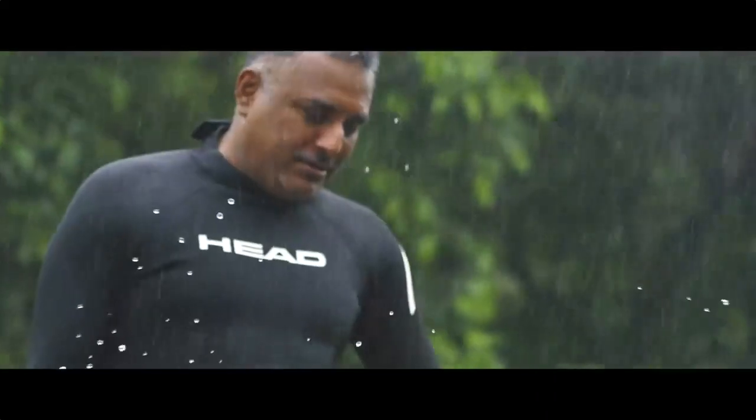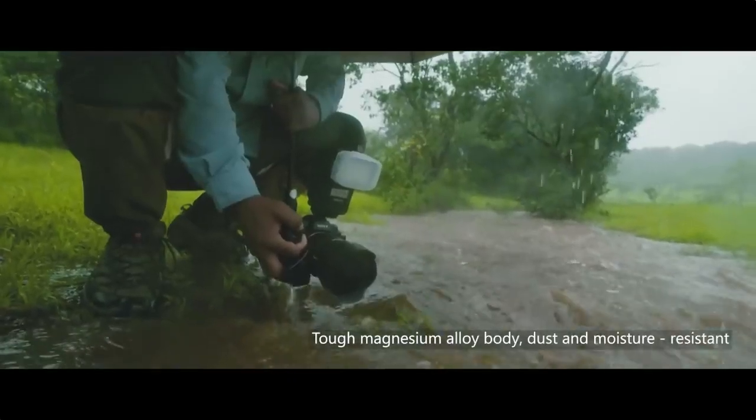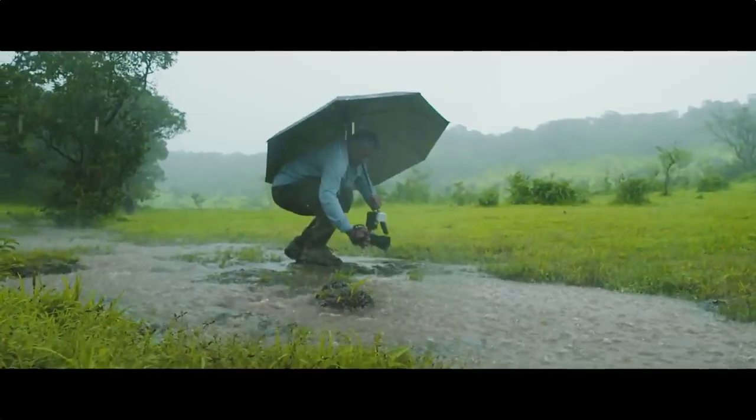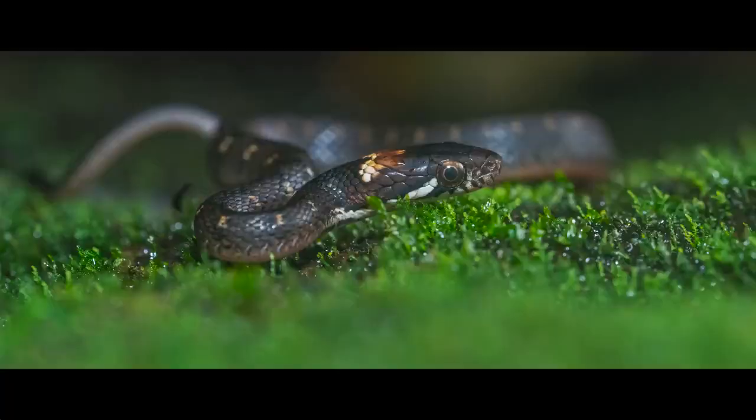Professionals brave the elements as they wait for their special moments. They need cameras that are as tough. And when nature smiles on you, it greets you with hundreds of beautiful creatures, all at once.